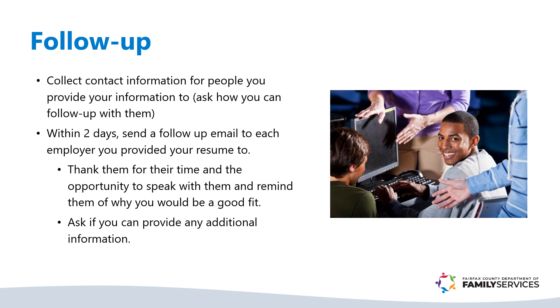Closing the loop is crucial. Within two days, send thank you emails expressing your gratitude to the employers that you spoke with. Timely follow-up shows your continued interest and professionalism.